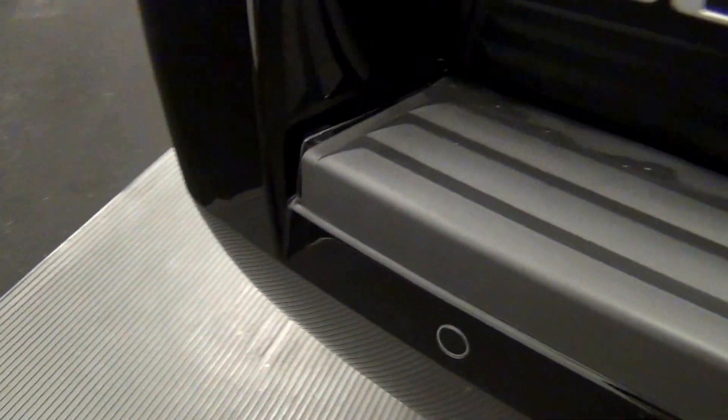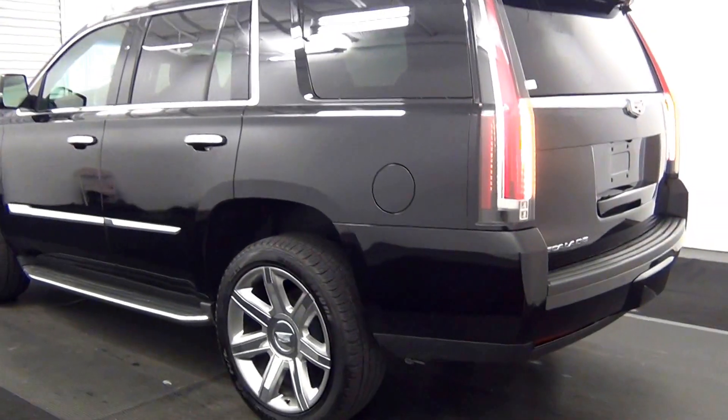We have rear parking assistance. Backup cam here. We have a powered liftgate.